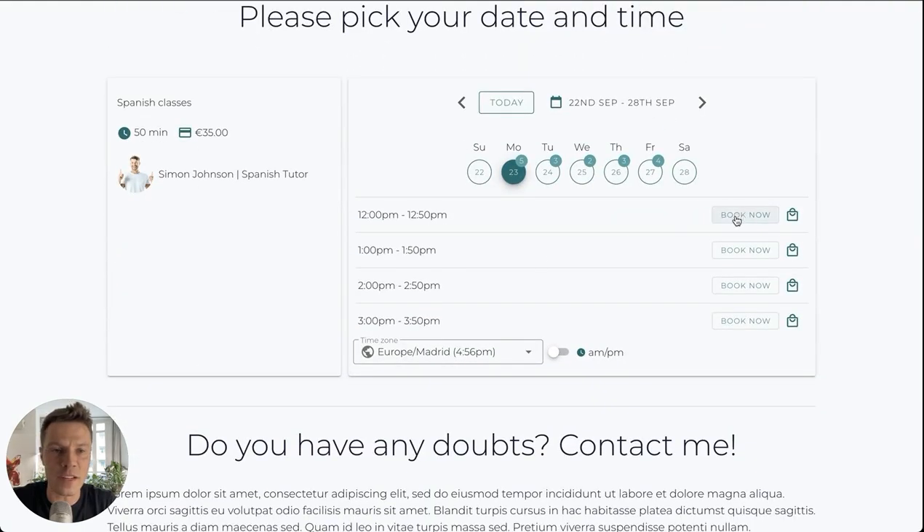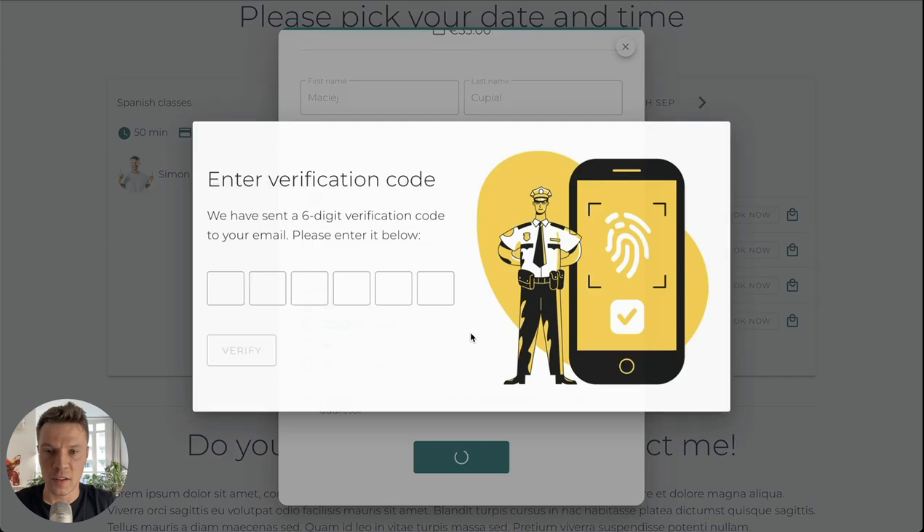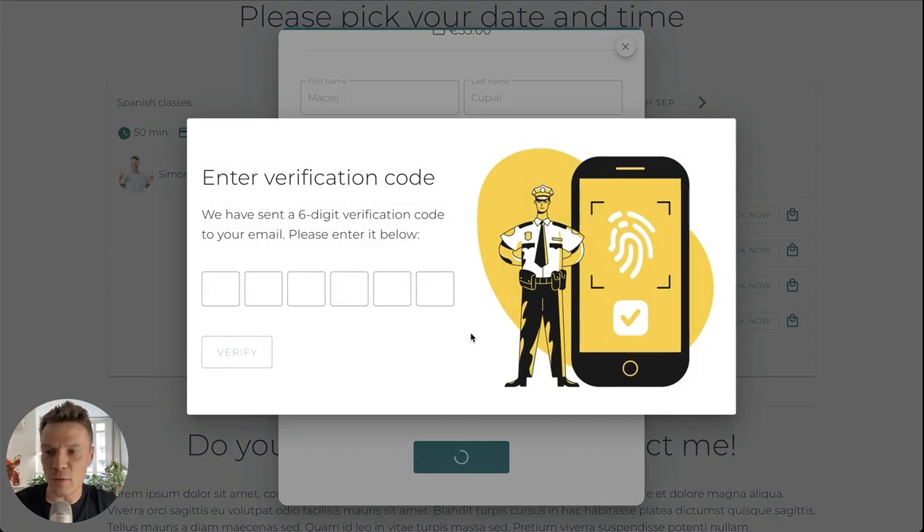Here is an example website with a calendar. Let's try to make an appointment and see what happens. Every meeting now will require email verification — you'll need to check your email, copy the code, and paste it to finish the booking. This will reduce the amount of spam from fake emails.